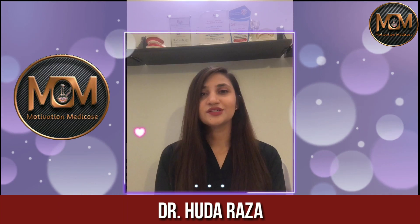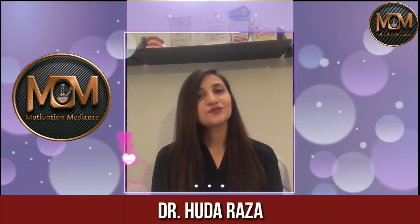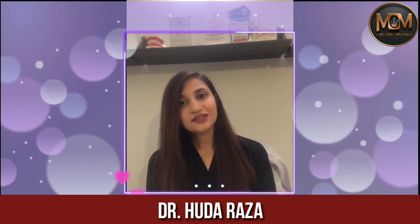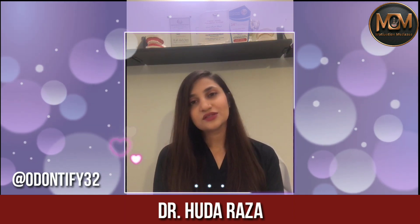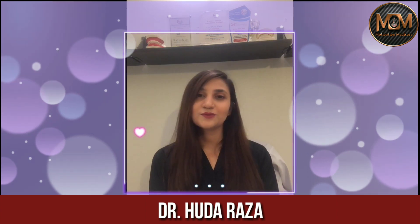Hey guys, welcome to Motivation Medicos. I'm Dr. Huda Reza and I'm a dentist. I am also a position holder in my university and I run a page on Instagram called Odontify32 where I help dental students with their academics. Today I'll be talking about some study tips and exam tips. I really hope that this helps you out.